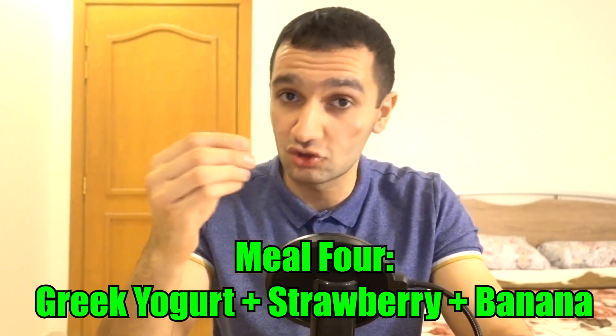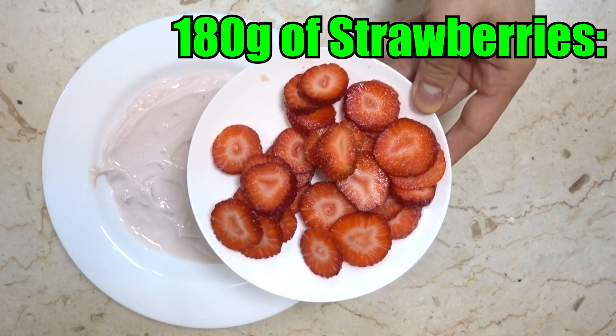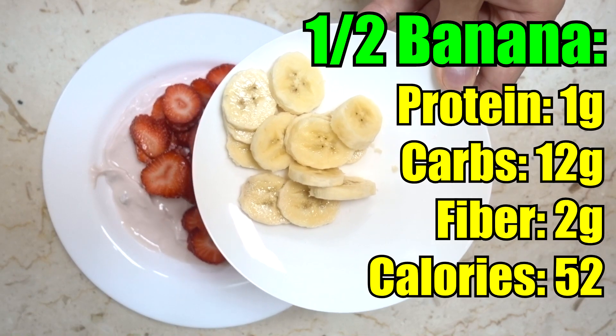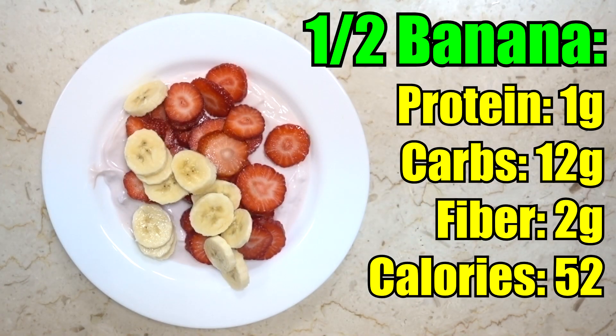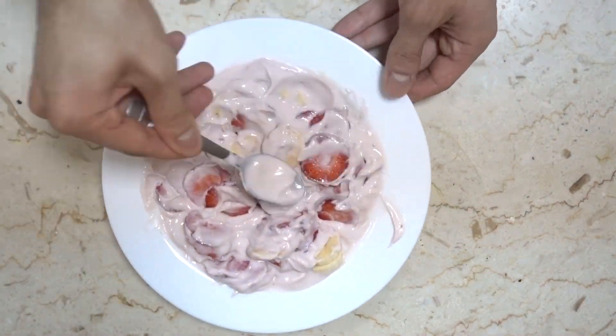The fourth meal is Greek yogurt with banana and strawberries. Start with 150 grams of plain Greek yogurt: 15 grams of protein, 5 grams of carbs, 1 gram of fat, 89 calories. Then 180 grams of strawberries, chopped: 1 gram of protein, 14 grams of carbs, 4 grams of fiber, 60 calories. Add half a banana: 1 gram of protein, 12 grams of carbs, 2 grams of fiber, 52 calories. Mix everything well so every spoonful has both strawberry and banana — it's really good.